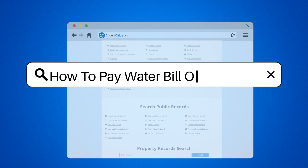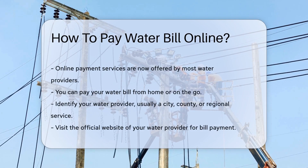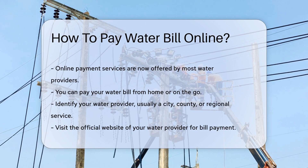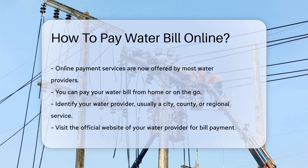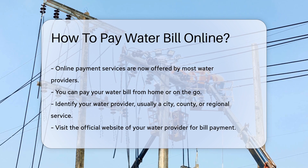How to pay your water bill online. Gone are the days of mailing checks or standing in line to pay your water bill. The digital age has made this task as easy as a few clicks. But how exactly do you navigate this online payment wonderland? Let's dive in.